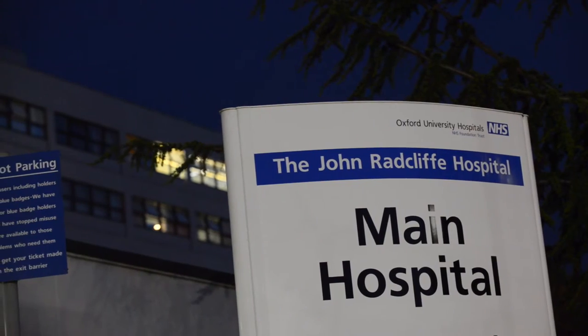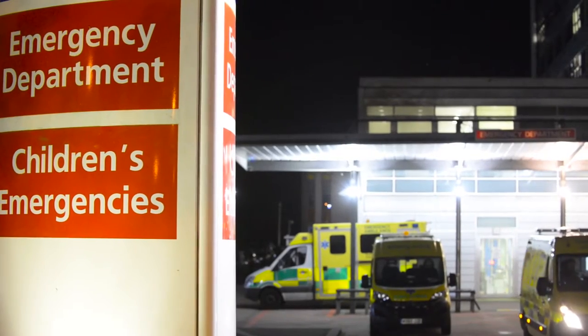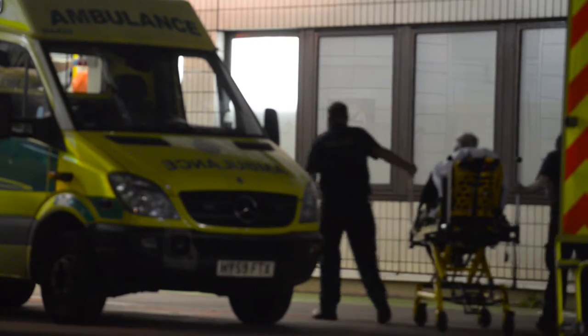Energy centres are the heart of every hospital. They provide all of your heating, hot water, cooling — everything that impacts on patient environment and patient care. To go forward and deliver effective patient care and services in the future, we need a new heart of the hospital to be able to deliver that service.